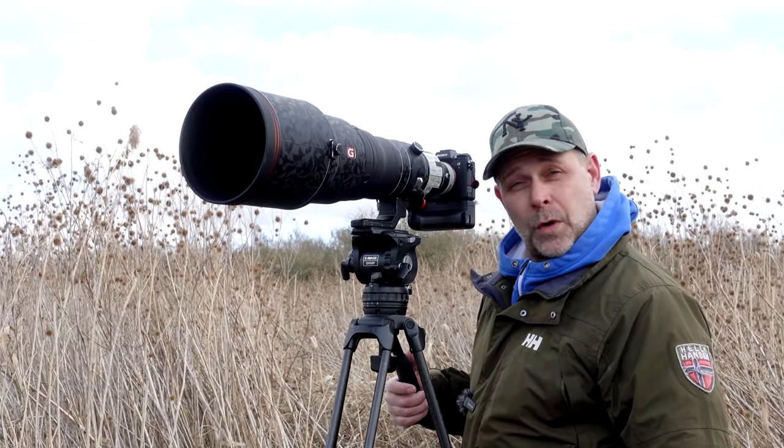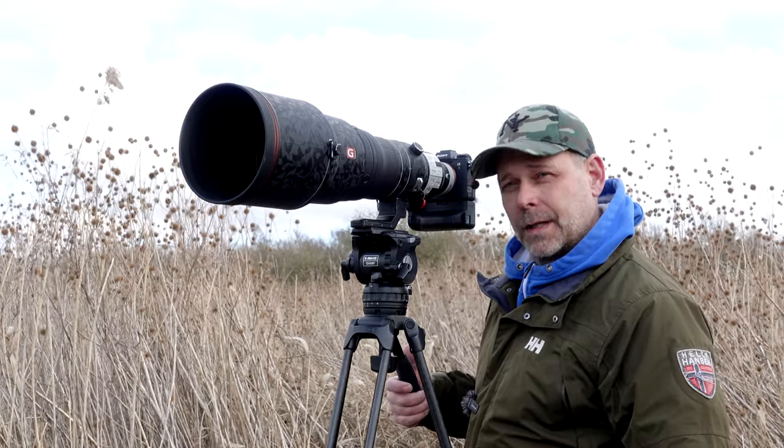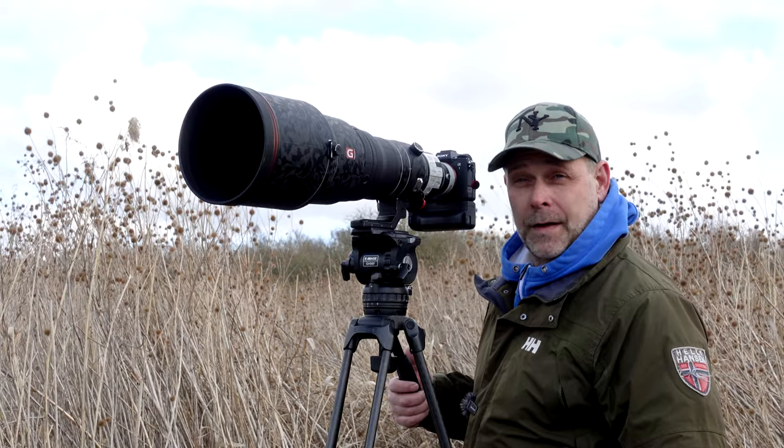I also got some great photos the other morning, especially of the male. I got a few of the female, but the male — really, really good photos. The best I've ever got, I think.